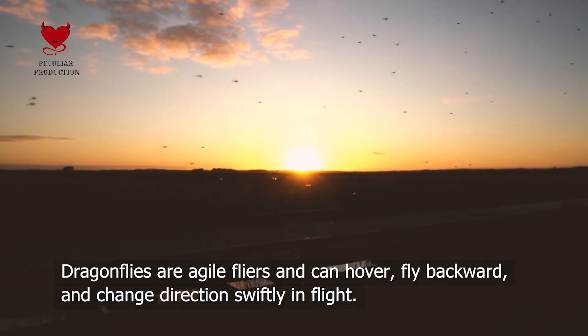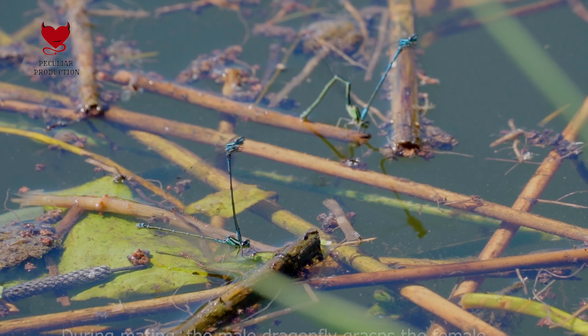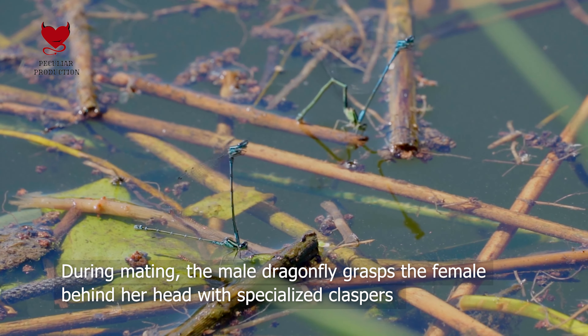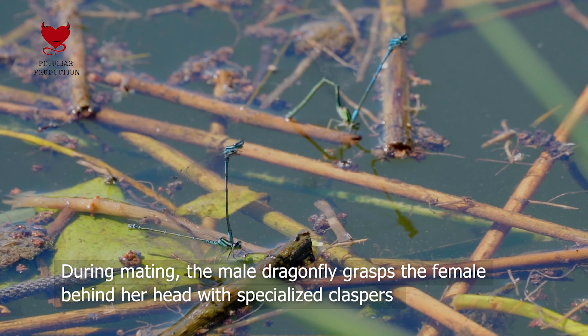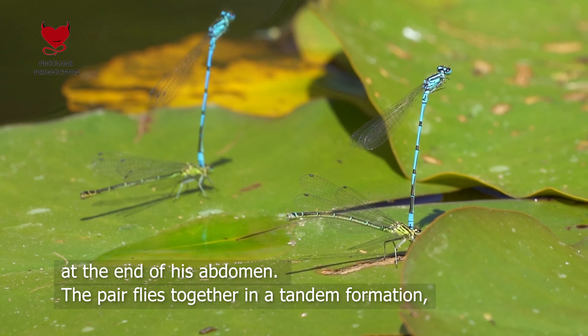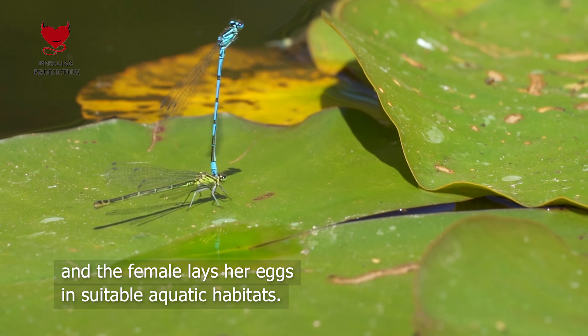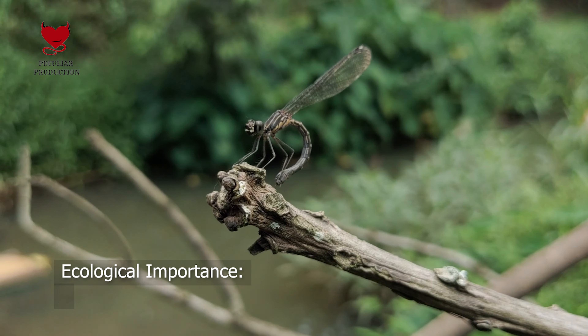Behavior and Reproduction. Dragonflies are agile flyers and can hover, fly backward, and change direction swiftly in flight. During mating, the male dragonfly grasps the female behind her head with specialized claspers at the end of his abdomen. The pair flies together in a tandem formation, and the female lays her eggs in suitable aquatic habitats.